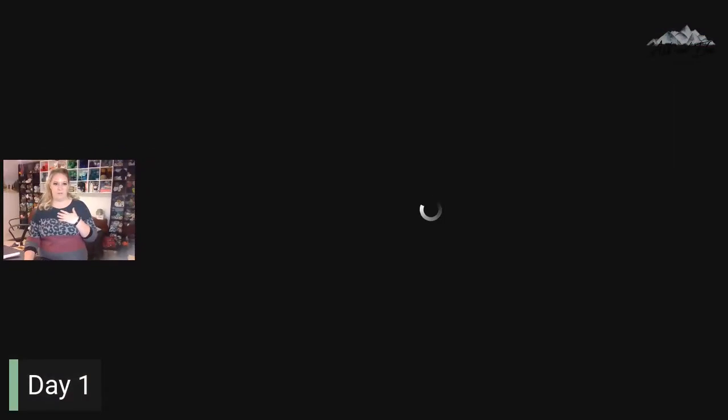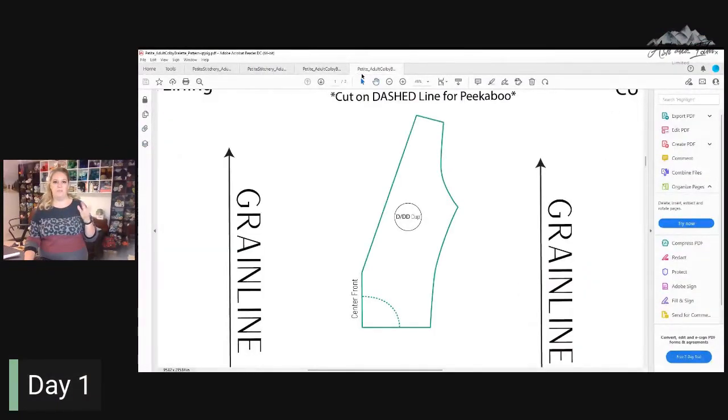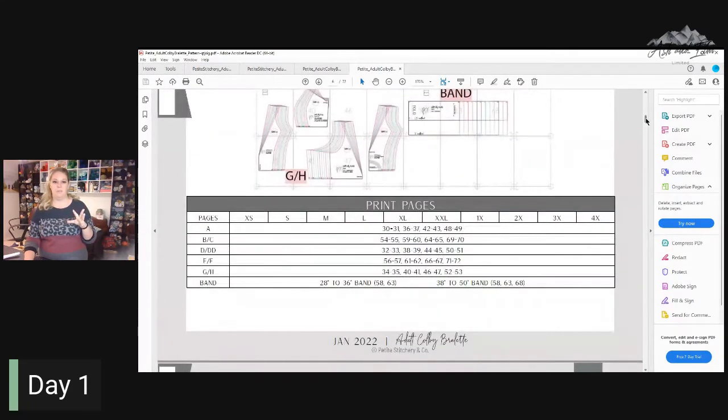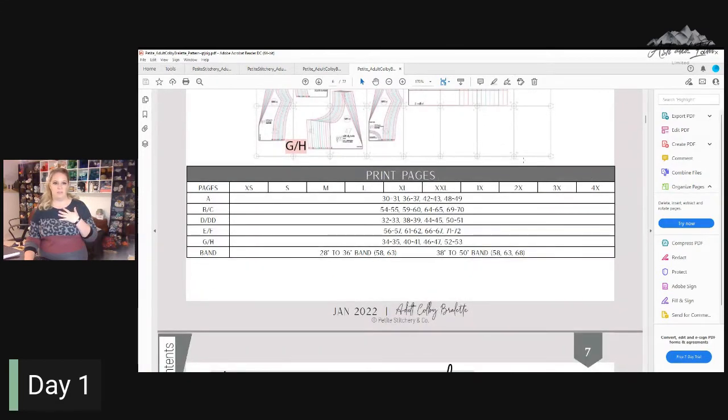So the first thing I want to share with y'all today — we are just printing and prepping our patterns today. What I wanted to share is that there are actually a couple of things. The great thing about Petite Citrine Co. is their patterns all have a print page. So if you just need size A, you don't have to print out all the pages, which I really love. So if you're printing it out, make sure you check the size that you are and just print out that size you need. It's a great feature — you're not wasting a ton of paper.